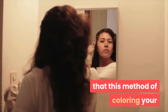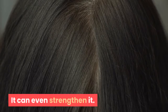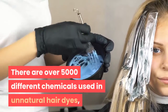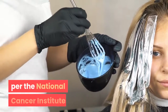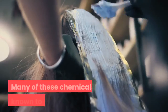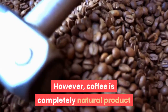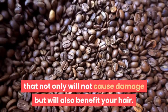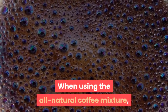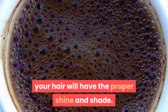However, it is equally important to note that this method of coloring your hair does not do damage to your hair — it can even strengthen it. There are over 5,000 different chemicals used in unnatural hair dyes. According to the National Cancer Institute, many of these chemicals are known to cause cancer. However, coffee is a completely natural product that will not cause damage but will also benefit your hair.